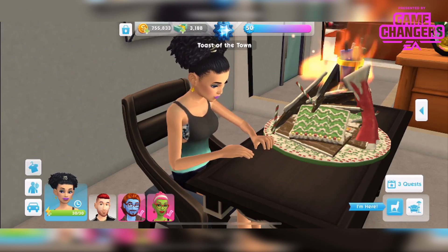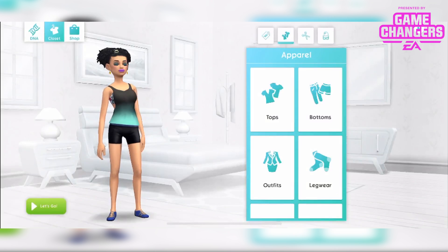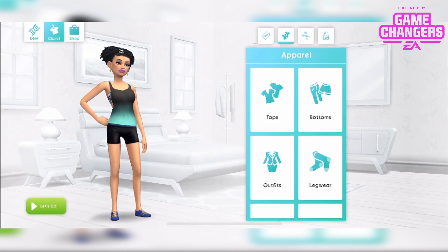So I'm gonna take her into CAS and show you these items. You get 8,000 simoleons as well as these female CAS items, and I must say the detail in these items is really awesome.